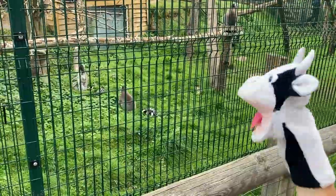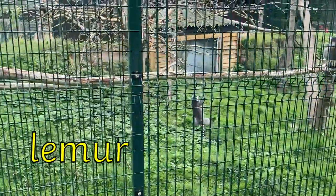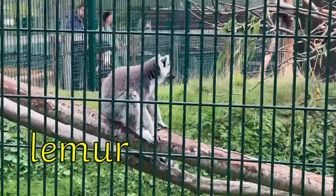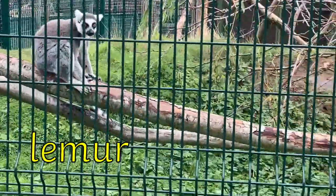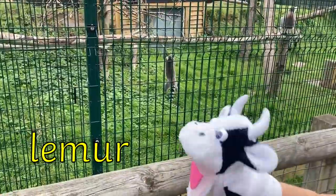Now Moo Cow has found some lemurs. Look at their stripy tails. The EE sound in lemur makes an EE sound when we put it together. Lemur also has the UR digraph at the end. L-EE-M-UR. Lemur.